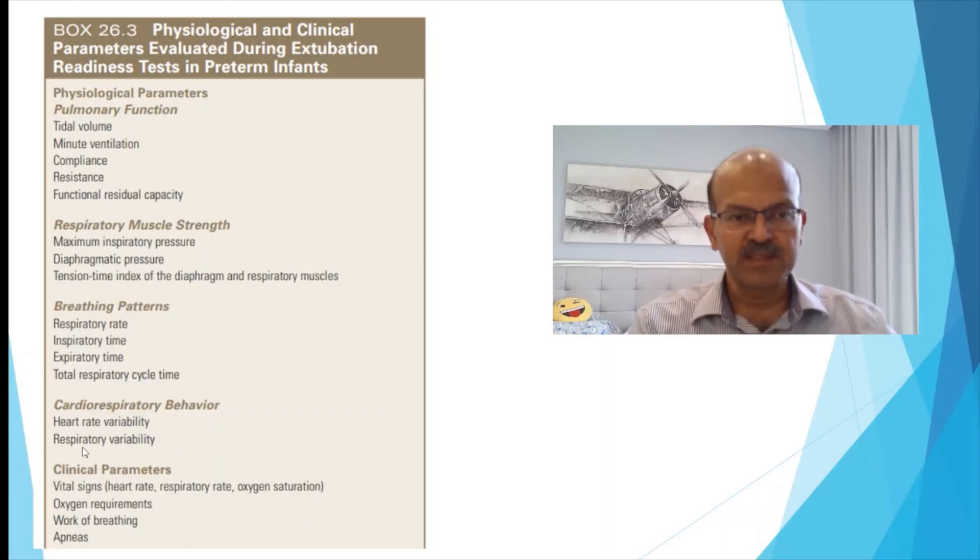Cardiorespiratory behavior — heart rate variability and respiratory variability — has been shown to be fairly predictive when combined with the minute ventilation test. Regarding clinical parameters, the bedside nurse is the most important judge here. She has been monitoring the baby and knows the variations well, so go by her instinct as well to some extent.